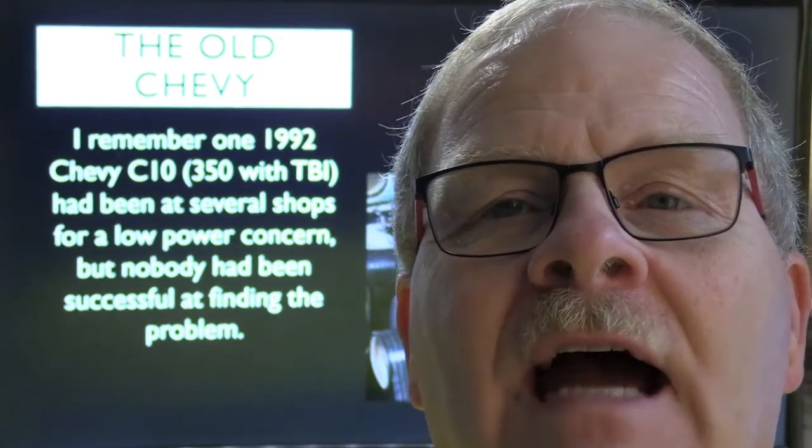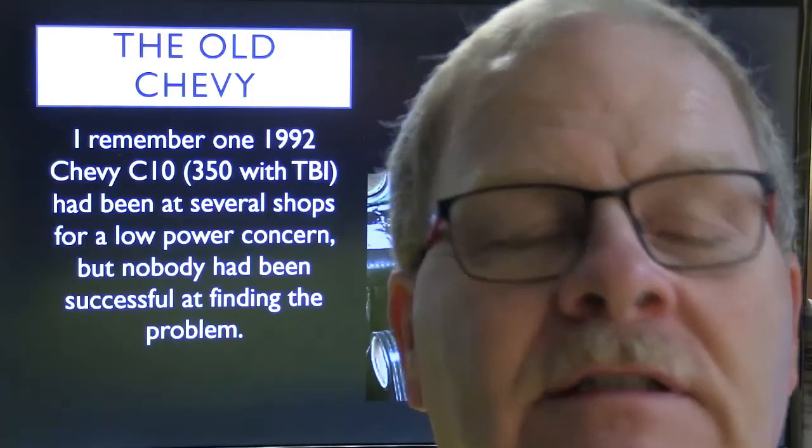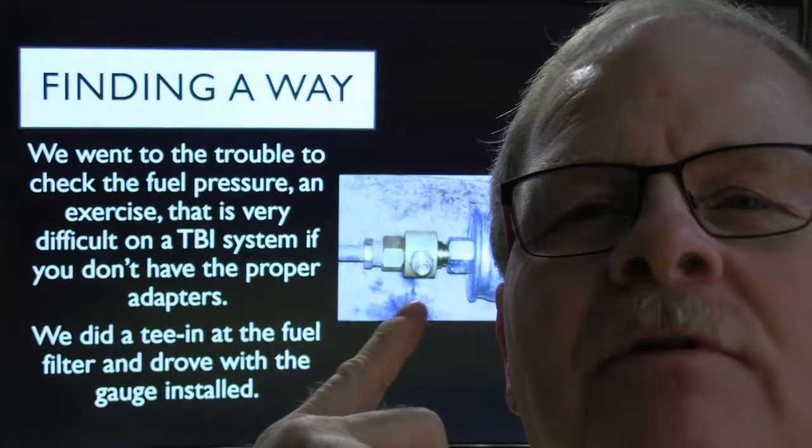I remember a '92 Chevy C10 350 TBI with a poor power concern that nobody had been able to figure out. I hooked up a little adapter between the fuel filter and the fuel line and found it only had two pounds of fuel pressure. Those old TBI trucks are supposed to have 12–14 pounds of fuel pressure, and when they don't have enough they'll literally run like the catalytic converter is stopped up. It doesn't feel like a fuel filter issue — it feels different. When you get on it and demand power, it starts to starve for fuel and cuts out.